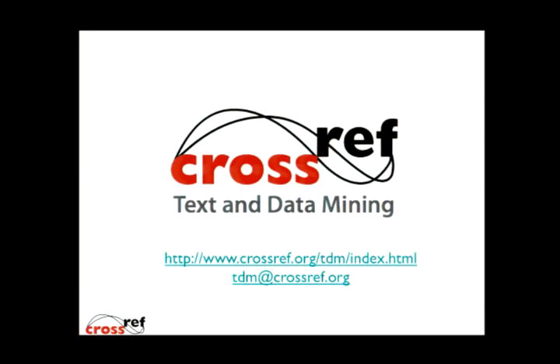That's my ten minutes up. Please come and find me if you've got more questions, and there's more information on the main CrossRef website. Thank you.